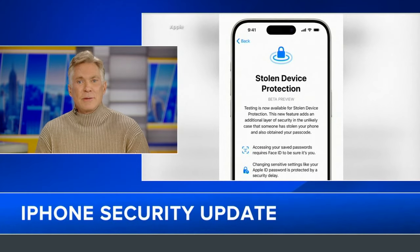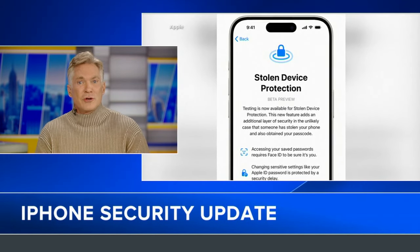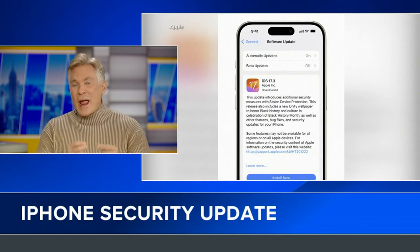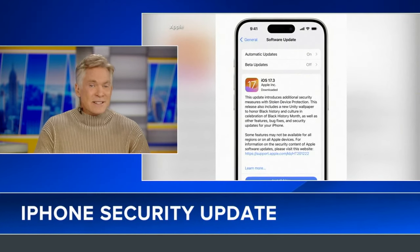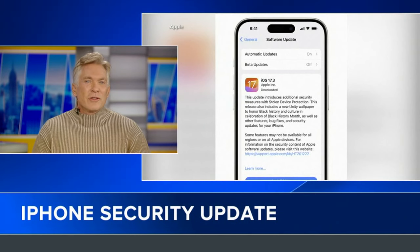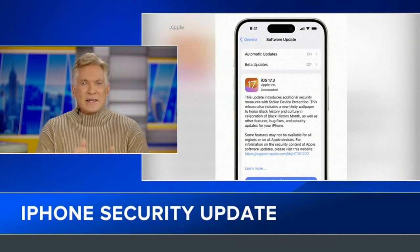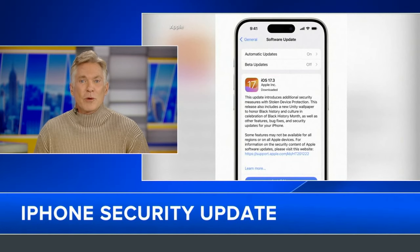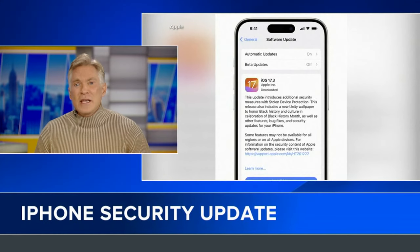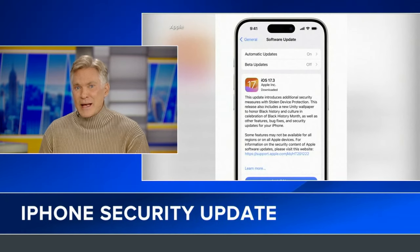If you want to change your Apple ID password, the new feature requires you to use face ID or touch ID and then wait an hour and perform a second ID confirmation. This is to make sure that you're the one doing it. It gives owners a chance to report their phone as stolen because of that hour wait before thieves can change your password.